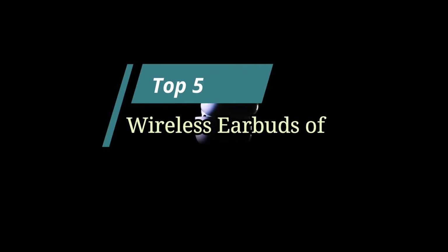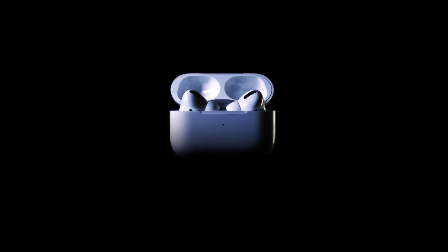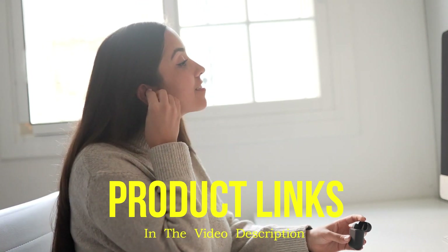Hello friends, this video focuses on the top 5 best wireless earbuds of 2023. Through massive research and analysis, I've compiled a list of options available based on their features, quality, prices, and reputation of the manufacturers and customer feedback. I've covered different options for every type of customer, and I've provided updated links for the best prices in the description box below.